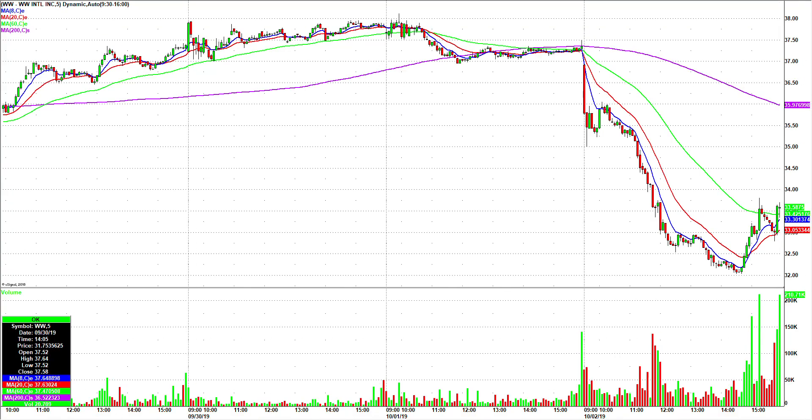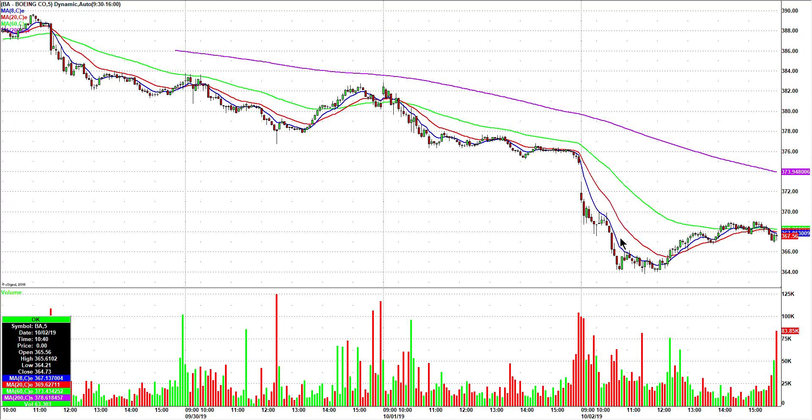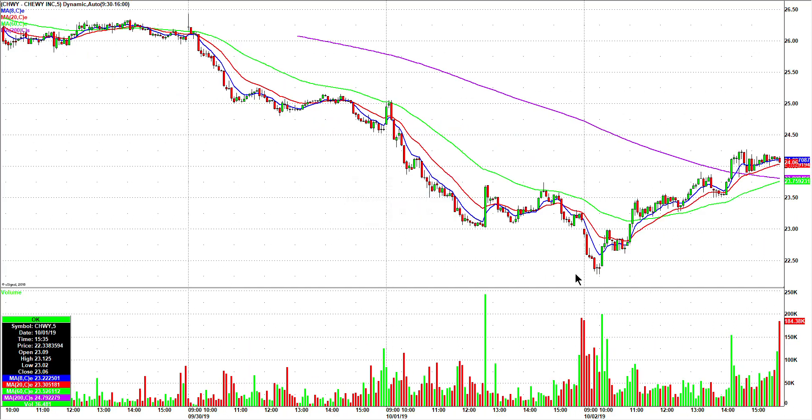Called it long at 32.34, right somewhere right about there, and look at that move. Boeing — kind of a quiet entry at 365.45, somewhere right about here. Notice both of them green right away after the trigger. There was another one too — anyway, that's two of the bounce plays.